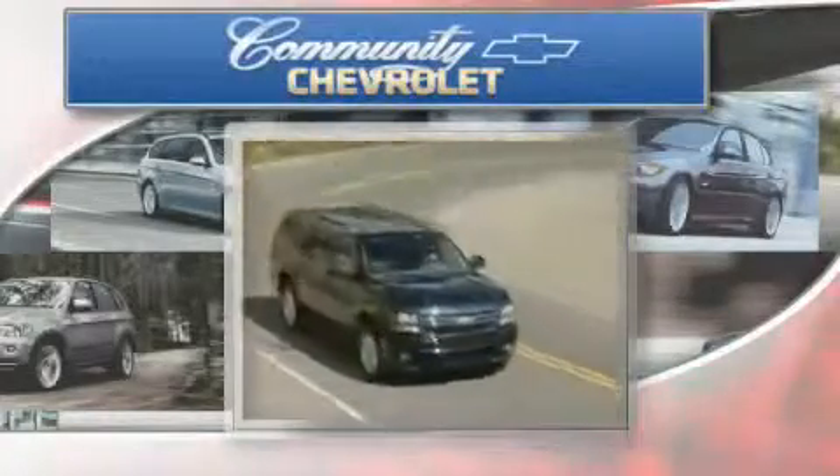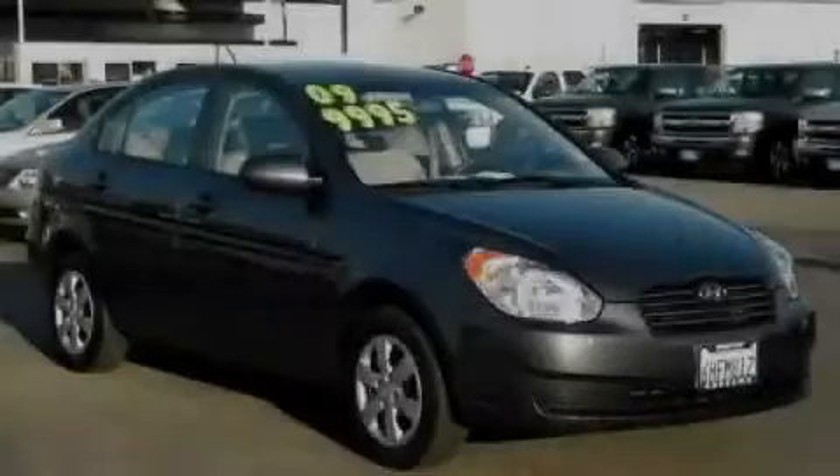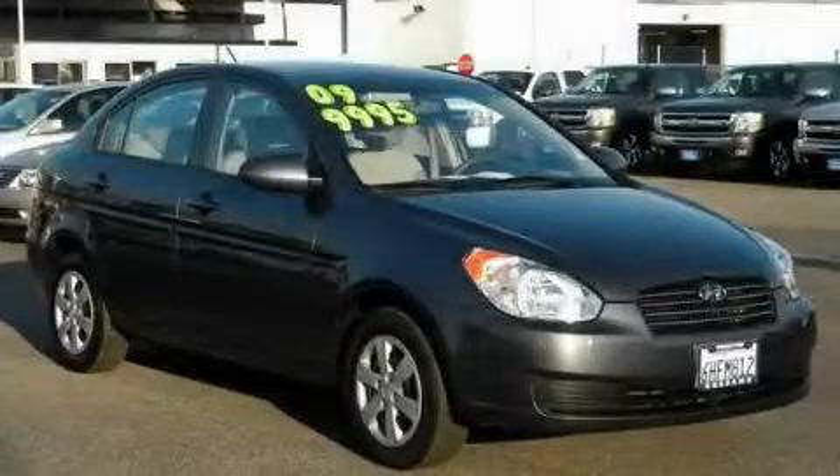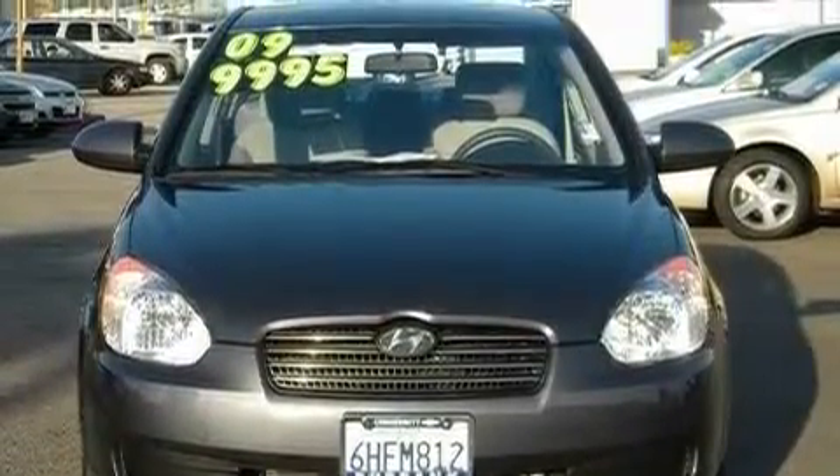Another fine vehicle offered by Community Chevrolet. This is a 2009 Hyundai Accent. It has a 1.6-liter four-cylinder engine and a four-speed automatic transmission.